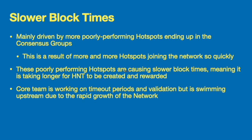I put together a PowerPoint here to be as clear and concise as possible. The first update mentioned was slower block times. The main driver was recently added or poorly performing hotspots being added to the consensus group. With almost a thousand hotspots being added per day, there are going to be more poorly performing hotspots, and these are really causing slower block times — meaning HNT rewards are taking longer to be created and distributed. The core team is working on timeout periods and validation, but it is essentially swimming upstream due to the rapid constant growth of the network.